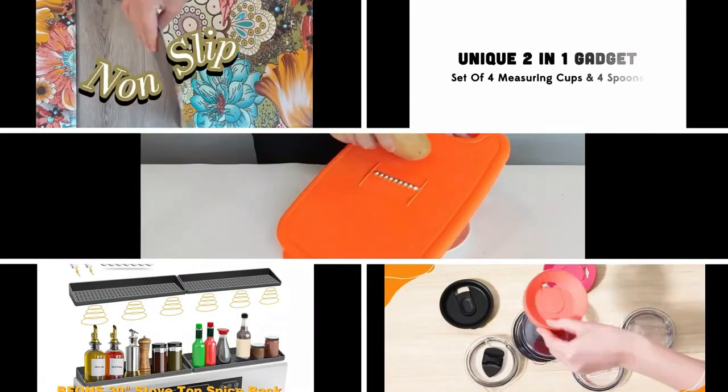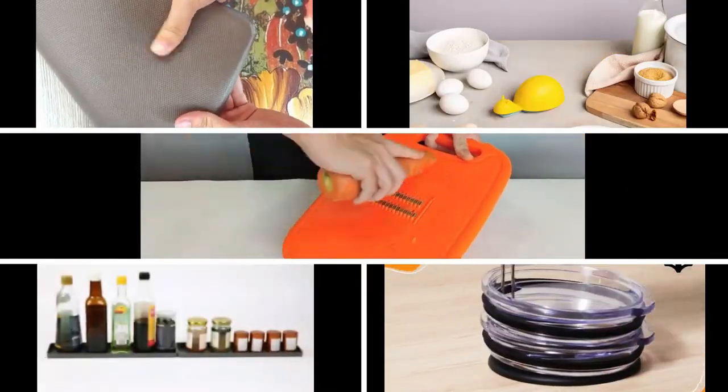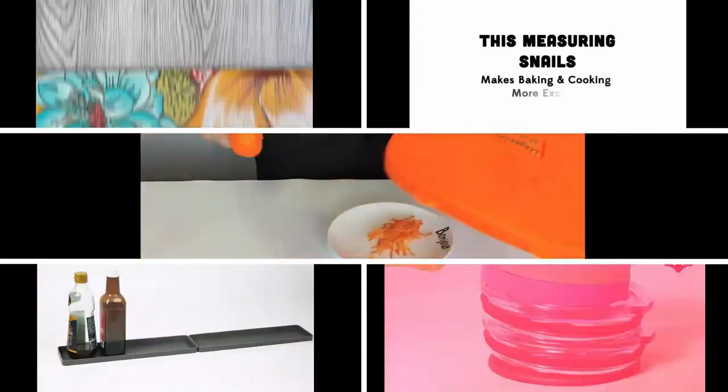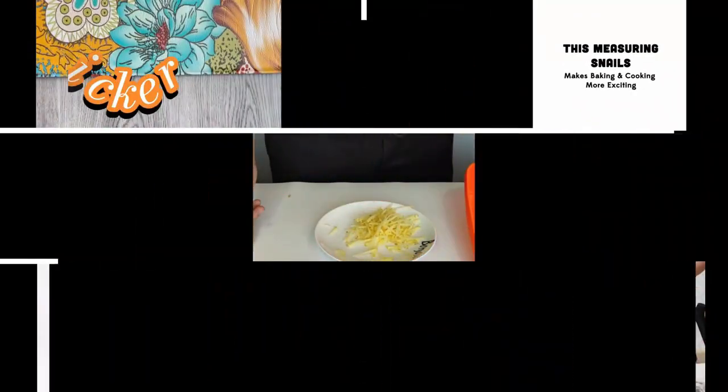There you have it, a glimpse into the future of kitchen innovation. Upgrade your cooking experience with these cutting-edge gadgets, making every moment in the kitchen a delightful adventure. Your journey to a more efficient and organized kitchen starts now.